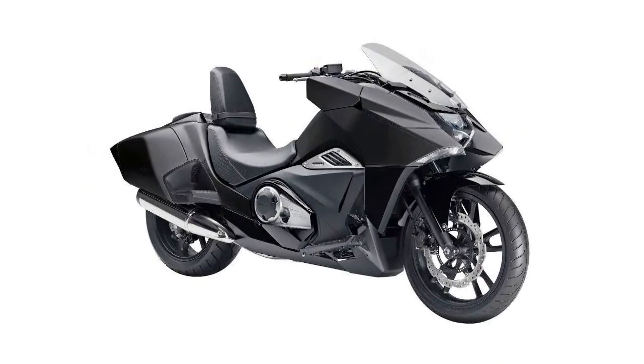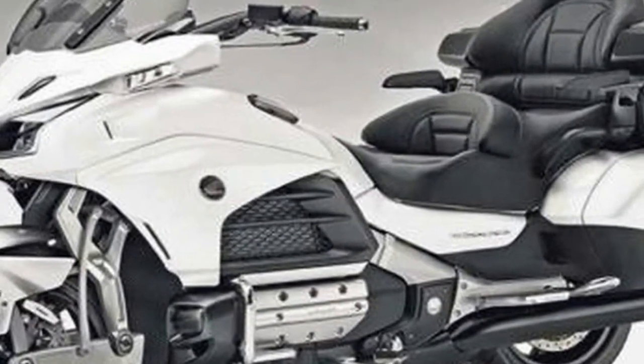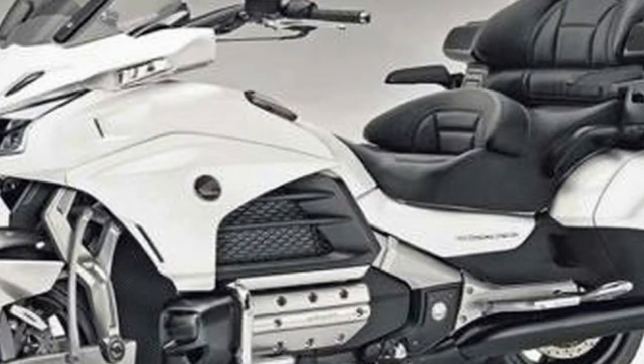Leaked images appearing on European sites MaxMoto and Olapil reveal major changes for the current model, now on sale for 16 years. What's more, those four-cylinder hybrid rumours might come true.